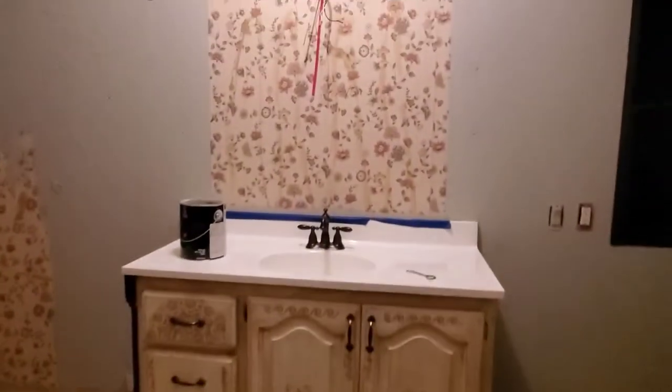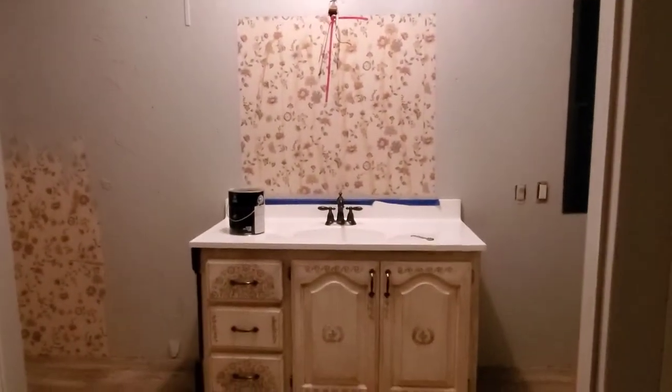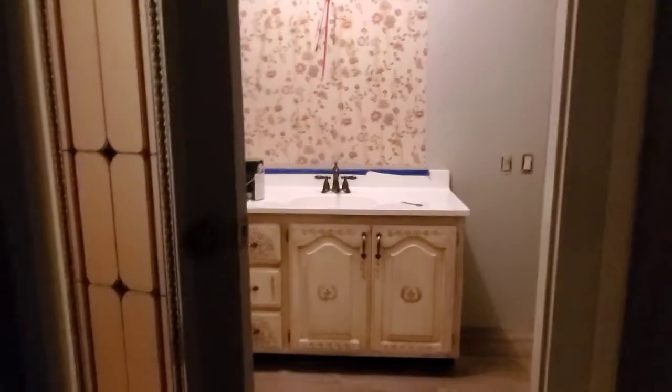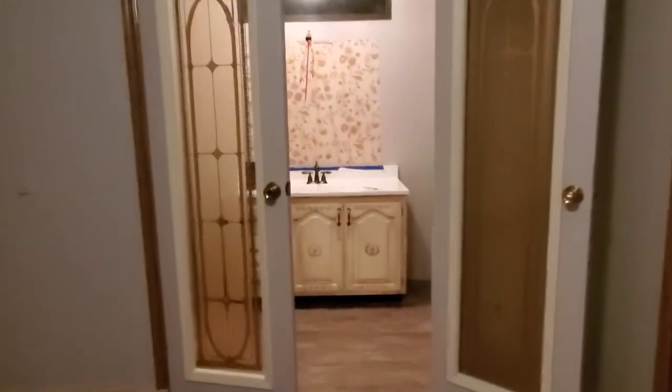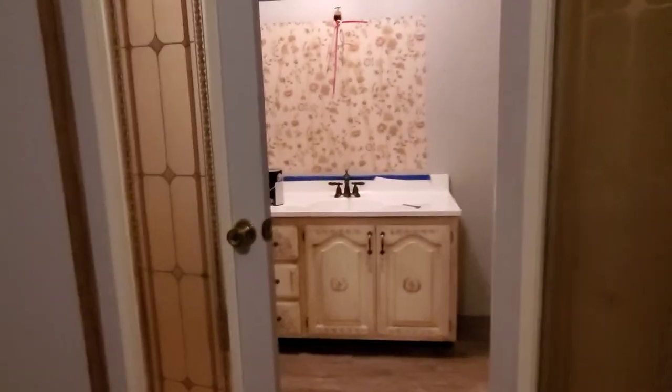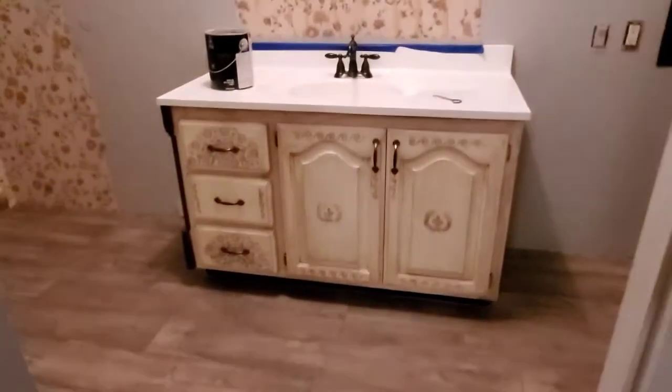We got a little bit done in here today and I want you to see it - it turned out pretty good. I'm getting ready to paint that wall behind there, but I think that cabinet is going to match well with these doors. How are you thinking that's looking? What do you think?